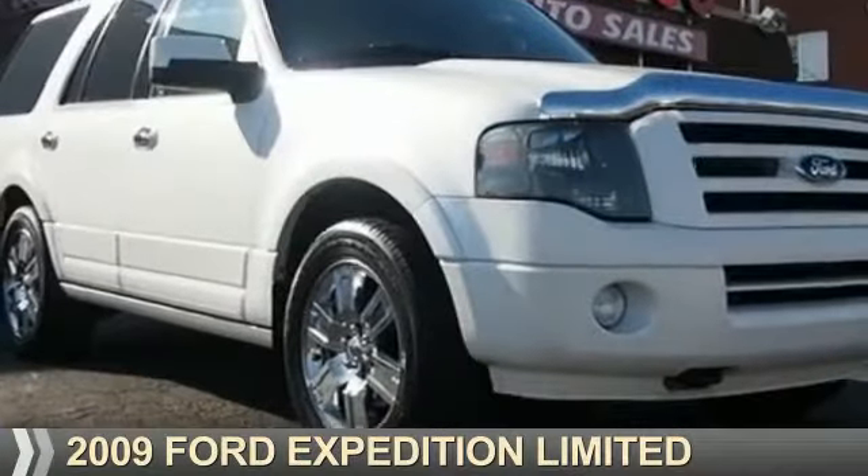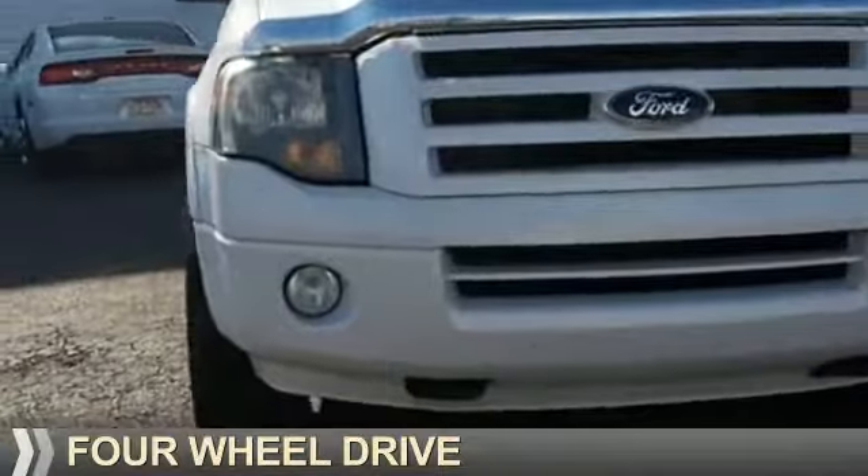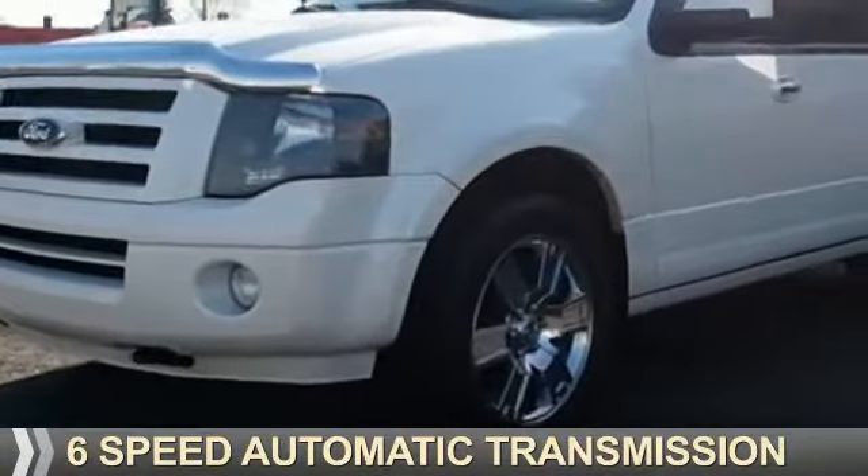Presenting the 2009 Ford Expedition. It's powered by 4-wheel drive, a 5.4-liter 8-cylinder engine, and a 6-speed automatic transmission.